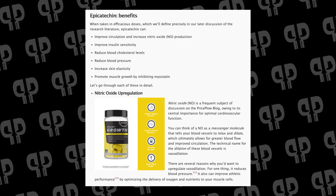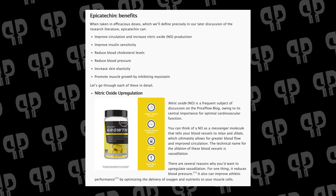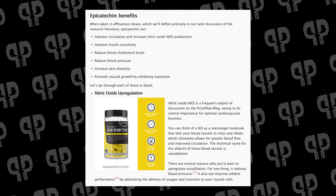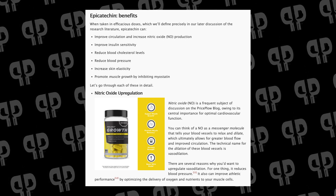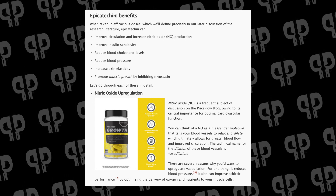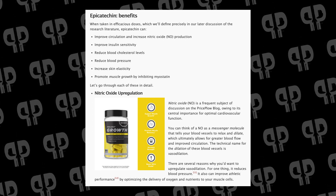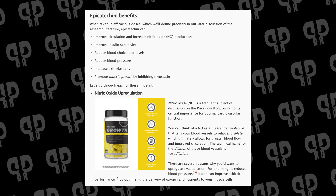Overall, we're going to see improved circulation due to increased nitric oxide production — that's a main focus here. But also improved insulin sensitivity, improved blood cholesterol levels (which is debatable depending on your stance on the cholesterol hypothesis), reduced blood pressure — a lot of which comes from vasodilation via increased nitric oxide production — and increased skin elasticity. Then we're going to talk about muscle growth through myostatin inhibition. Controversial, but we have seen some promising numbers for us mere mortals.